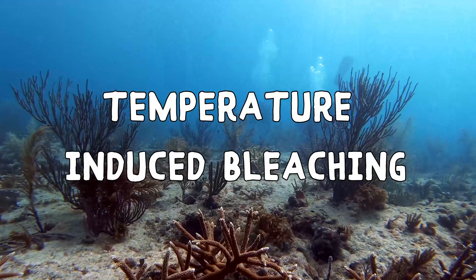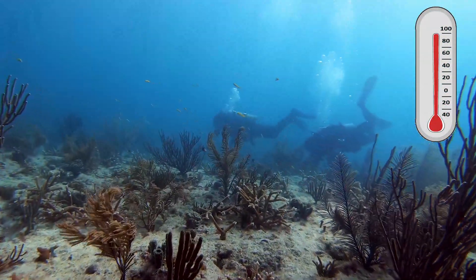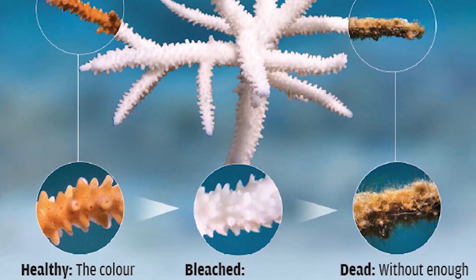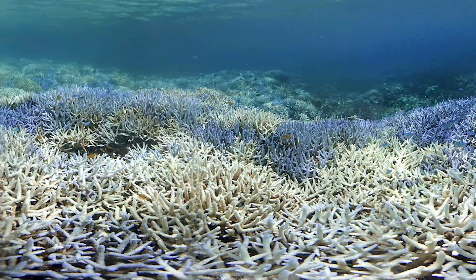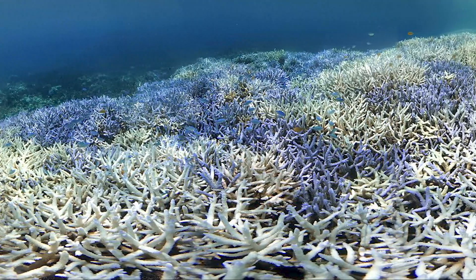Due to global warming, ocean temperatures have exceeded the threshold corals and their symbiotic algae can withstand. Under this stress, corals expel the algae from their tissue and lose their color, known as bleaching. Bleached corals lose a vital energy source and will likely die if conditions do not subside.